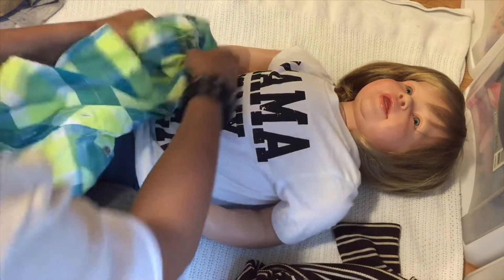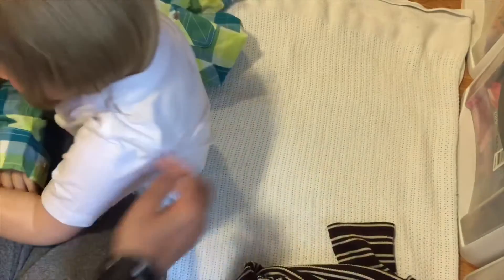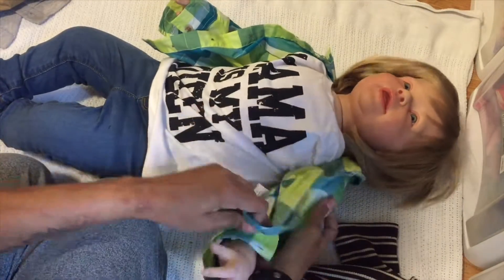Then we'll finish up with the star of the show today — Bradley! Do you want the sleeves down, Lucas, or rolled up? He wants them down, so we'll button them at the wrist instead of folding them. There we go — let's fix you up, all twisted.